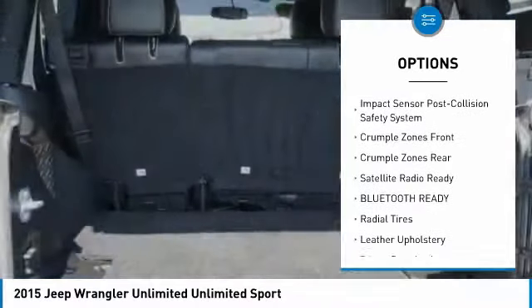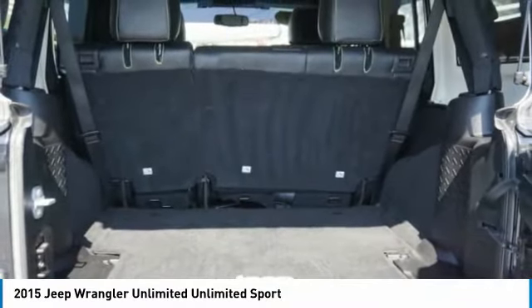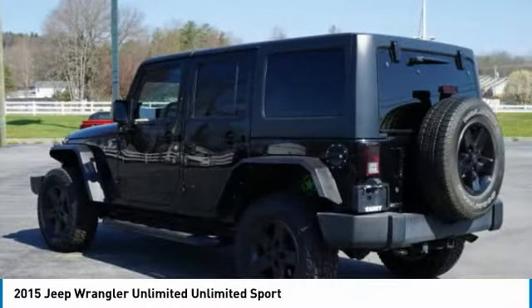Front suspension type: multi-link. Daytime running lights, anti-lock braking system, fog lights.